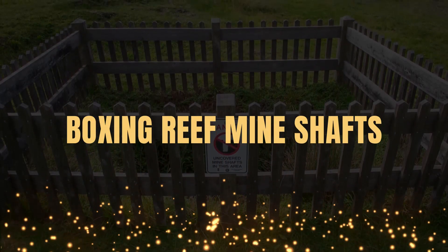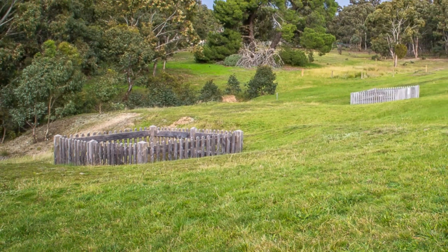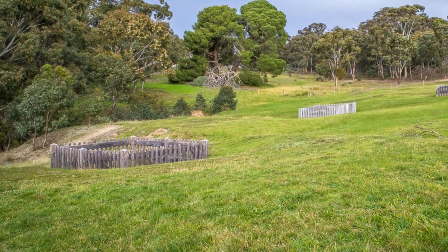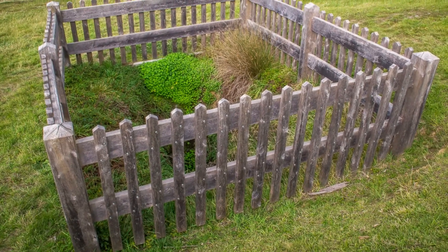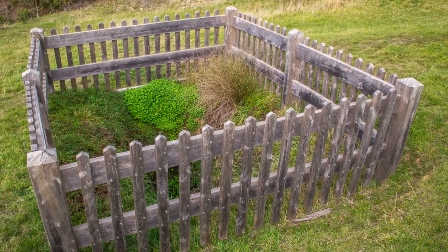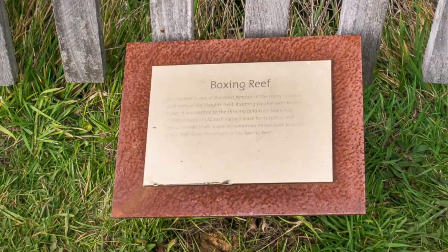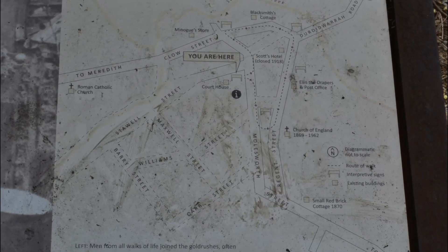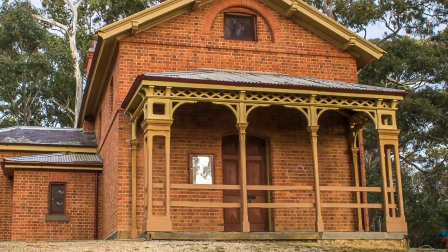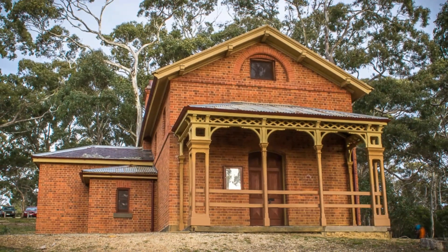Boxing Reef Mine Shafts in Stieglitz. Three old mine shafts sit in a grassy field, surrounded by quaint picket fences and adding to the town's gorgeous historical charm. 19th century miners sank these shafts deep underground to reach the prosperous Boxing Reef. Today the remains of these mine shafts make up part of the fascinating Stieglitz Town Walk — an easy half-hour circuit filled with the interesting ruins, relics and buildings of the gold rush era. This walk begins around the corner at the courthouse and is an excellent way to explore this unique little town.